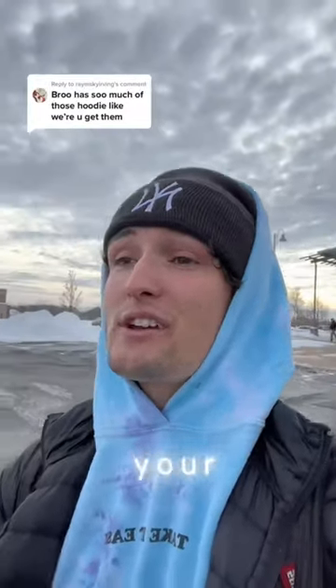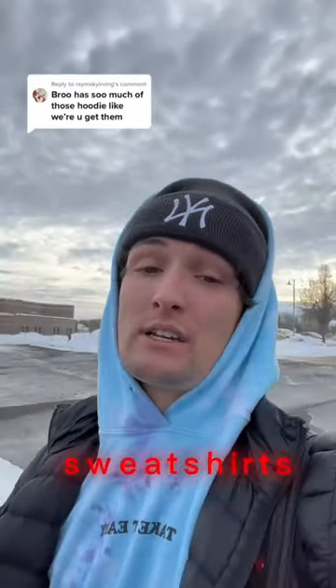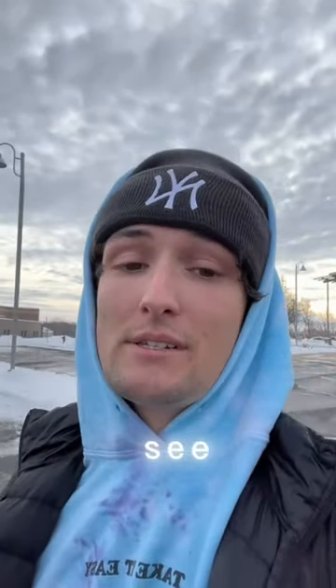You guys always ask me, Braxton, where do you get your NBA Nike tech sweatshirts? I want one. I've made videos about this in the past but apparently y'all don't see my videos. You just have to say that you're fine when you're not really fine — you just can't get into it. That's okay, I'm gonna make it for you right here.